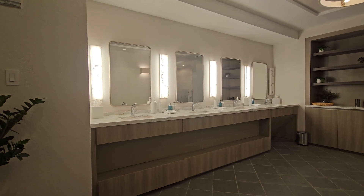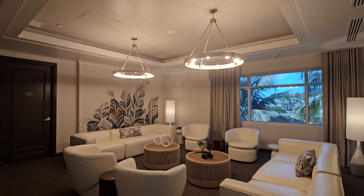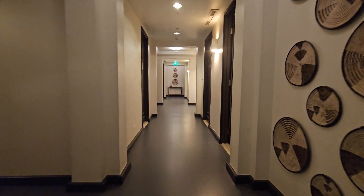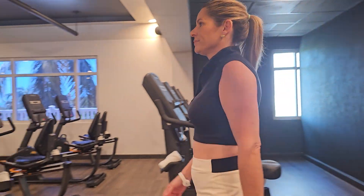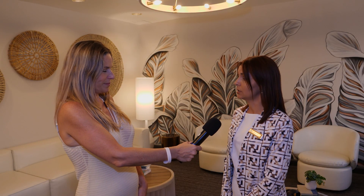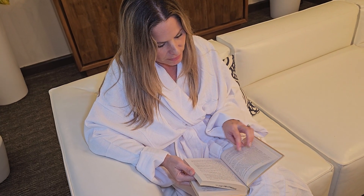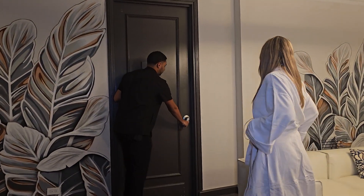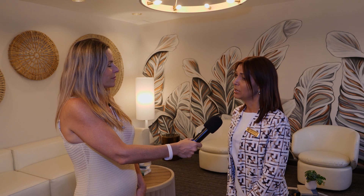We are here at the beautiful and tranquil El Conquistador Spa with Marie Saldana, Spa Manager. This is a serene escape — the resort providing a peaceful retreat from everyday hustle, perfect for resort guests seeking relaxation. Our first floor is our reception area, where employees guide you to our second floor for a workout before or after services. Our third floor is our room area, with 15 service rooms providing a private, serene environment for treatments.